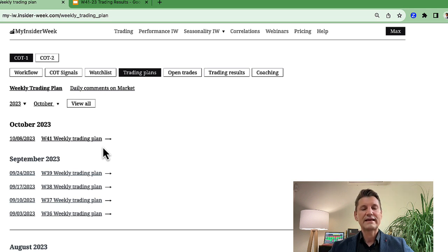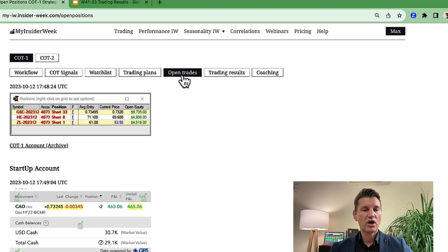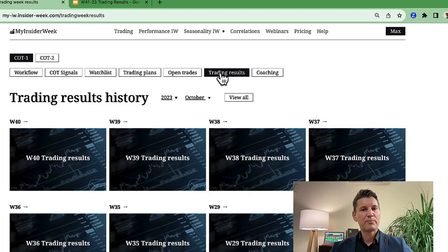When I create a watchlist, I explain why I chose each market and not another one. You can also find all my open trades on my COT1 trading account. At the end of the week, I analyze my past trades from the last trading week. This is very important to make sure I didn't make any mistakes and also to see what I can do better. You can learn a lot if you analyze your trades at the end of the week.